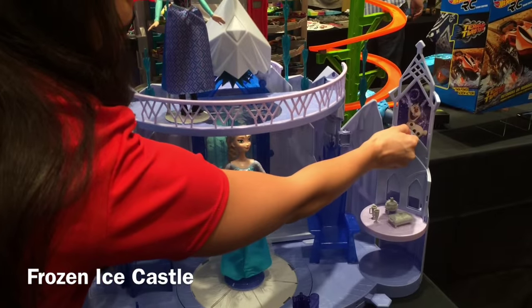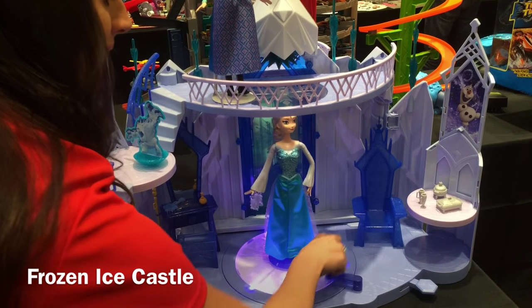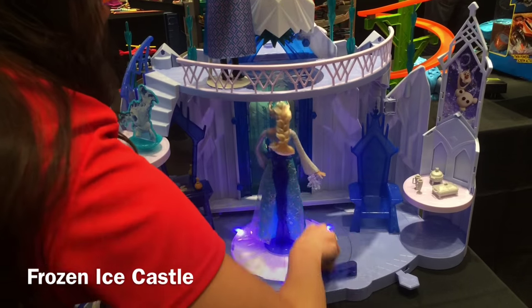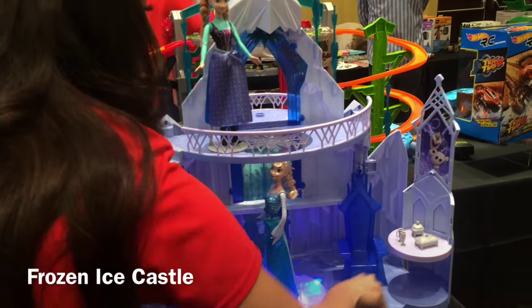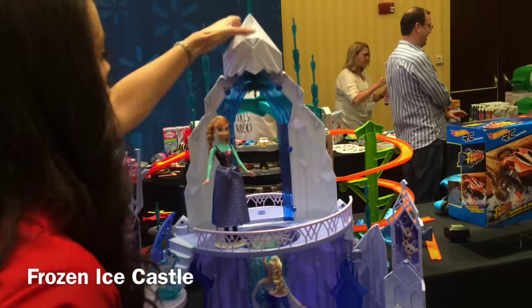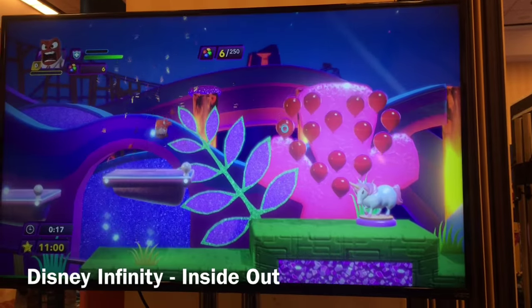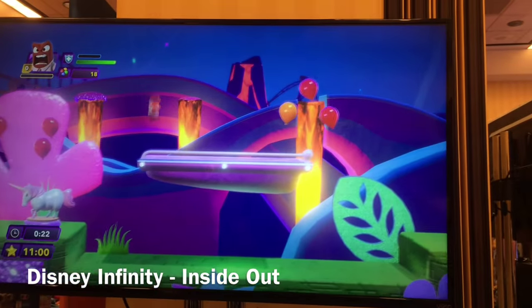Next I have the Frozen Ice Castle by Mattel. Lots of children have all the Frozen dolls and this is a great set that lets you interact with the ice castle from the movie. It has lots of switches and levers that let you change it, the snowflake lights up, and they even have a little lever that you can crank that makes the snow castle grow just like it does in that scene in the movie. It gets to about three feet tall, and I think kids that really like Frozen will enjoy it.